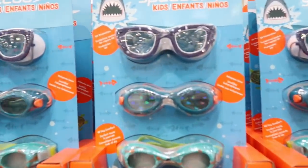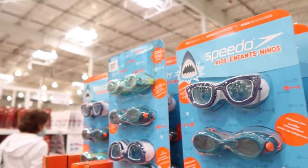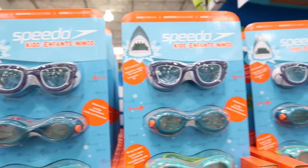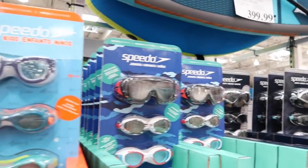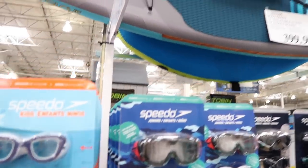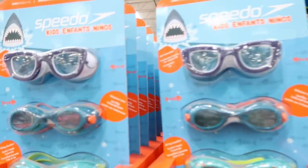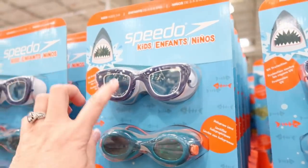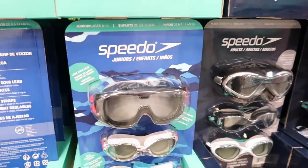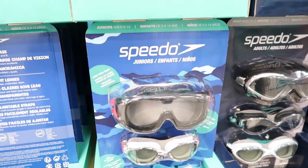I picked up some goggles from Walmart, but these look really good because we're going on our North Carolina trip and we need them for the beach and the pool. These are from Speedo, about $16 for goggles — a three-pack. There's one for ages three to eight and one for ages six to fourteen. These definitely look better than the ones I got at Walmart.